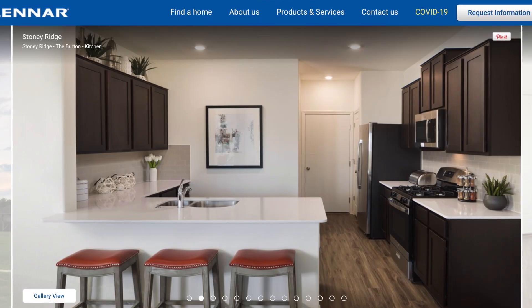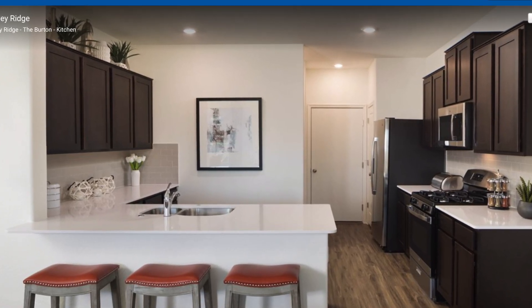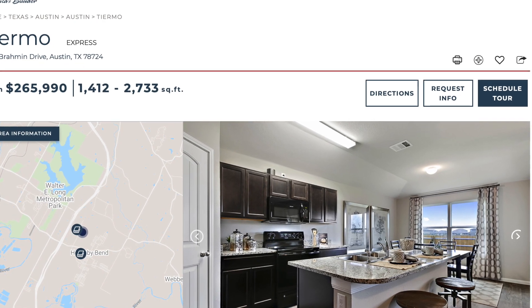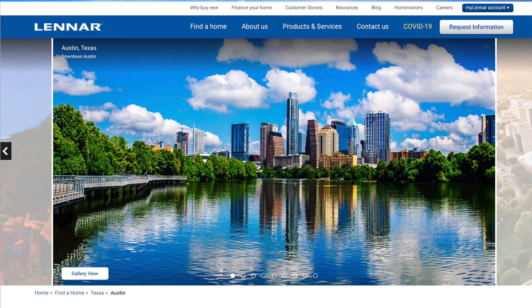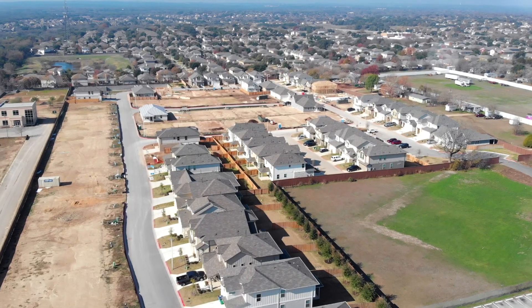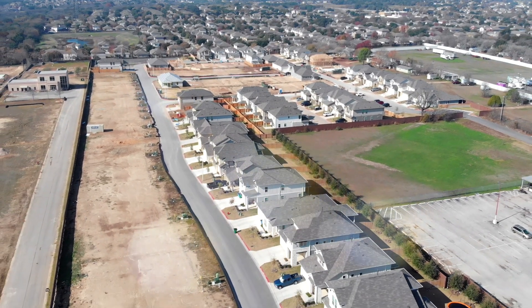Usually with these builders you're not going to get as many variations and upgrades. They're going to have pretty much a preset packet for each home, and that's kind of how they roll — that's what keeps the costs down. You'll have some nice upgrades like granite countertops, but there's really not a whole lot you can upgrade. That would be LGI Homes, Lennar, KB, DR Horton, Pacesetter — those are in that $300K and below price range. It's more of a stamp-and-go style, but some of them make really good quality builds.